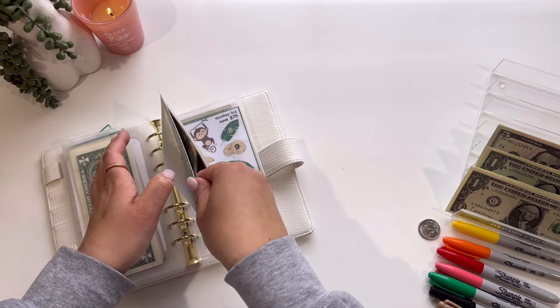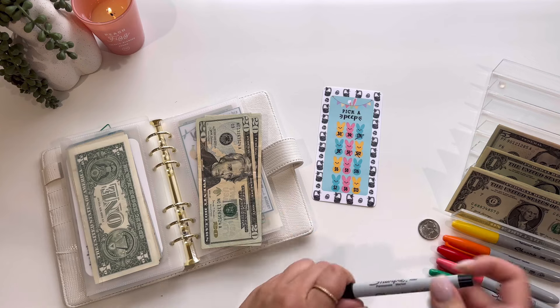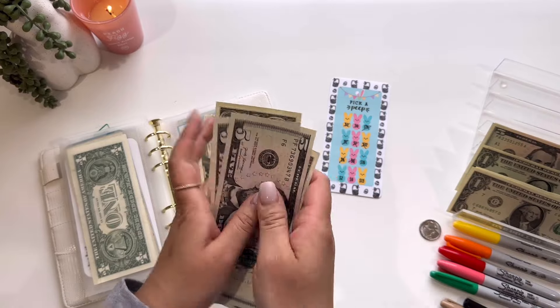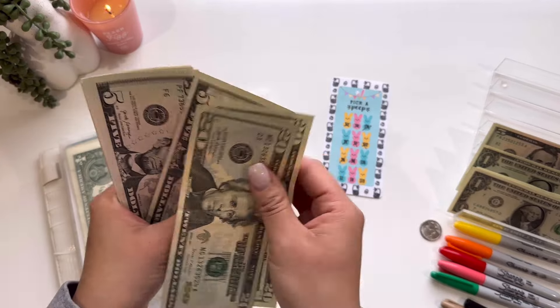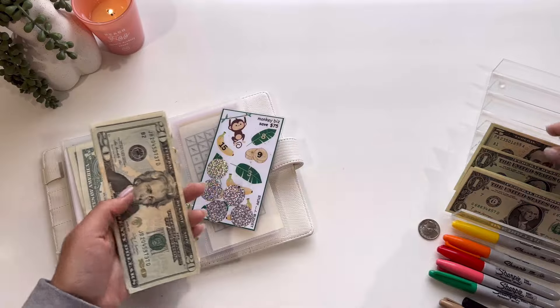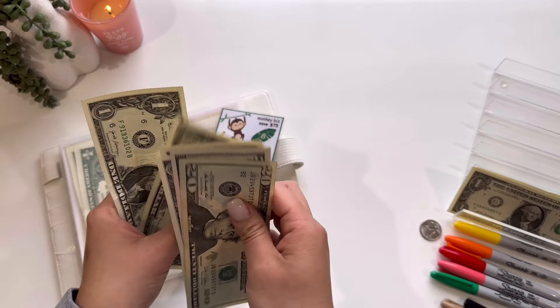Next is the Pick a Peep Challenge, which will be getting $13. This is from Taylor — I'm going to be crossing off the 5 and the 8 for $13. So now in the Pick a Peep Challenge we have 20, 40, 45, 50, 55, 56, 57, 58, 59. So 59 out of 95. I did go ahead and add the numbers up and it was 95 — and I also saw that Budget with Gigi just finished her challenge and it was also 95. So we have four more numbers to go. Next is the Monkey Biz Challenge, which is going to be getting $12 — so 5, 10, 11, and 12. So now we have 20, 25, 30, and up to 35 out of 75.